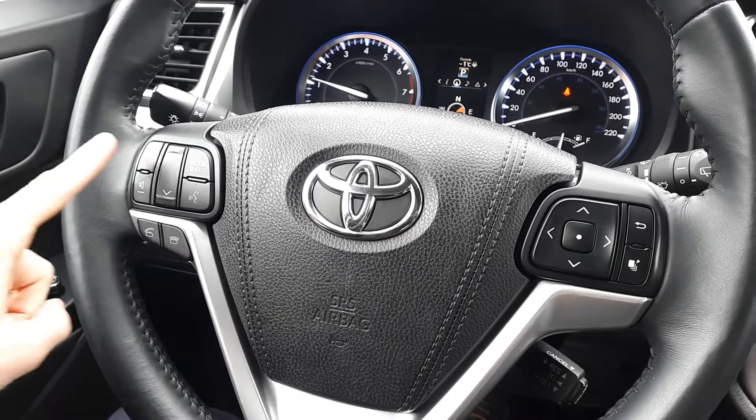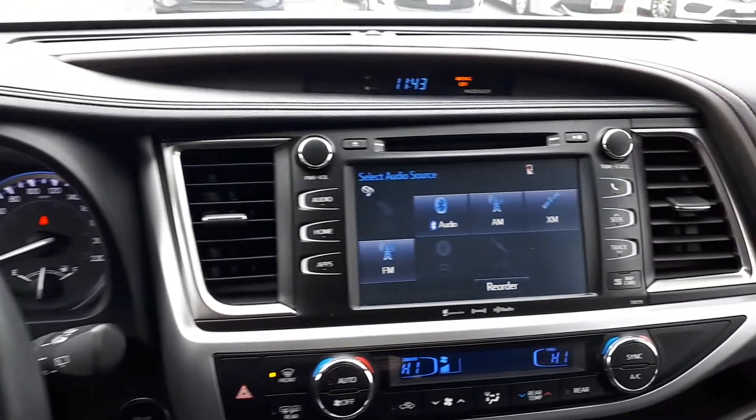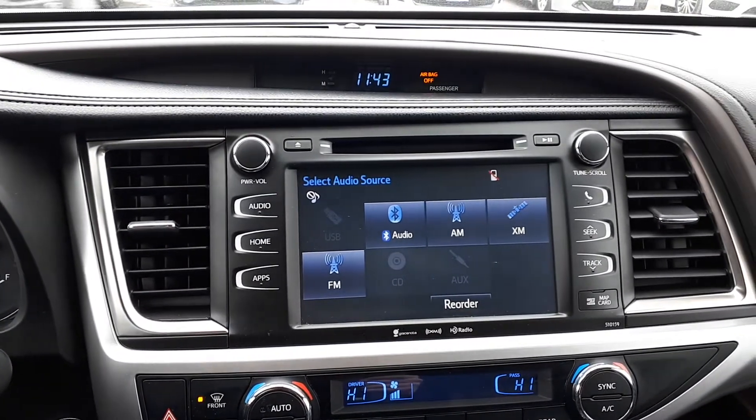This vehicle also has steering wheel audio, Bluetooth and cruise controls. For audio sources there is AM, FM and XM radio, USB and auxiliary inputs, a CD player and Bluetooth audio.